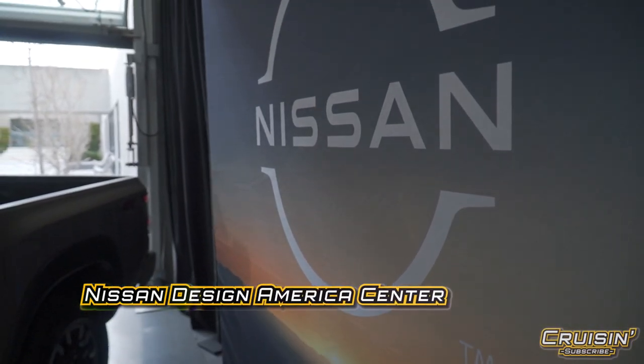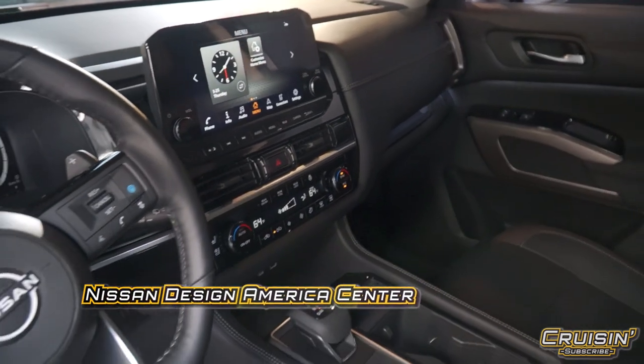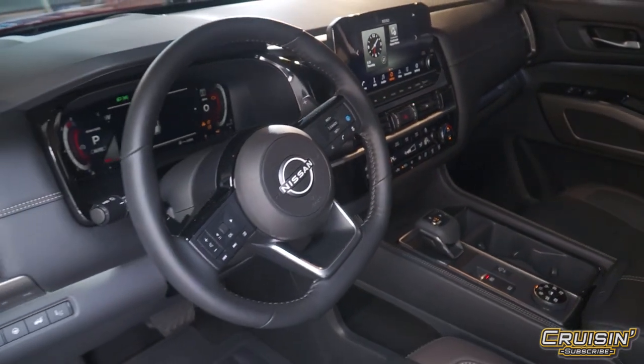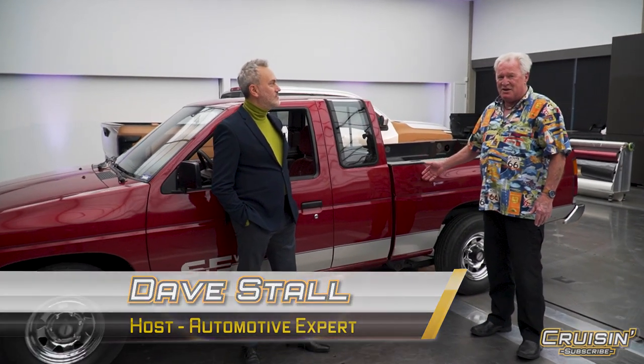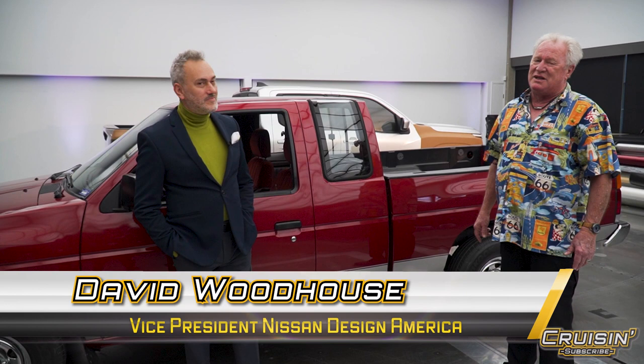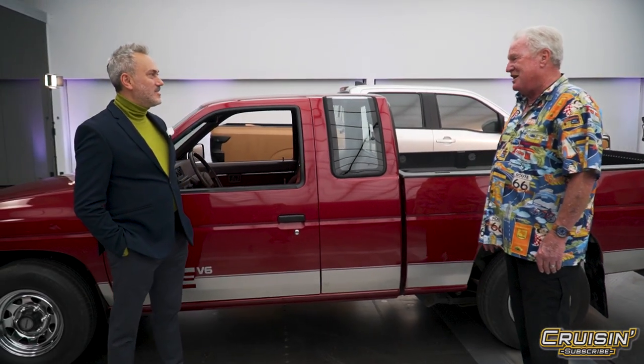Hey folks, we're at the Nissan Design America Center — and you don't normally get into this building. We've got some amazing news for you. You'll notice we've got a hard-body 1990s Nissan here. We've got David Woodhouse, Vice President of the Nissan Design Center. You've been working hard, my friend — what do you got in the works for the Nissan lovers out there?